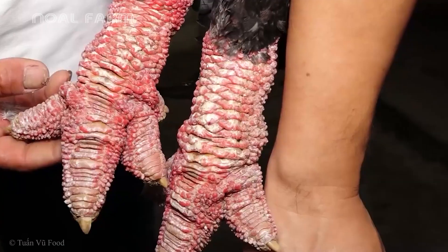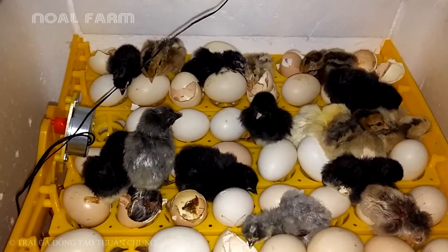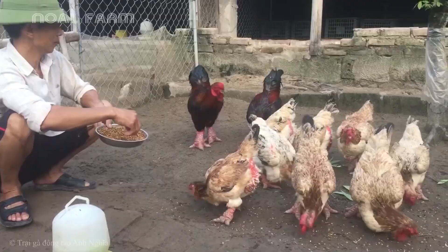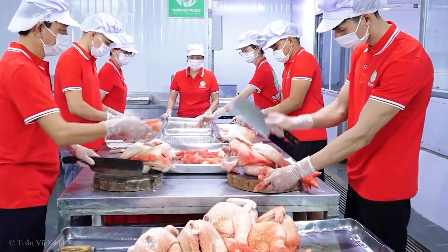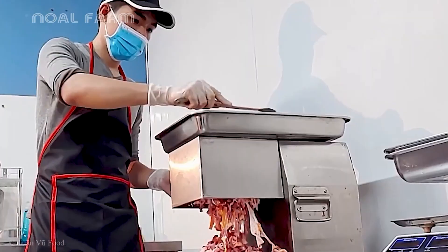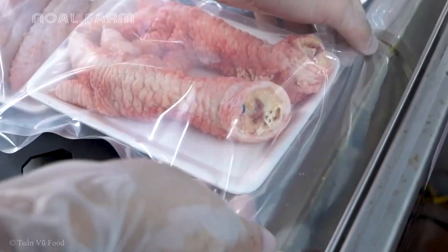A strange chicken breed with large, rough legs that look as if they're wrapped in ancient armor, and a heavy, dignified body like that of a warrior. This breed not only impresses with its appearance, but also attracts attention for its high economic value and the delicious, firm, and flavorful meat it provides. In today's video, we'll explore the journey of this extraordinary chicken, from its domestication in traditional farms to the economic value it brings to farmers.